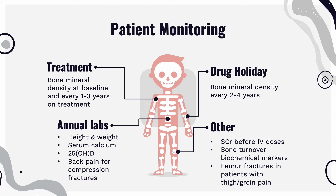Annual labs that should be taken are height and weight, serum calcium, 25-hydroxyvitamin D, and back pain. Other factors that may be taken into account are serum creatinine before IV doses, bone turnover biochemical markers, and femur fractures in patients with thigh or groin pain.